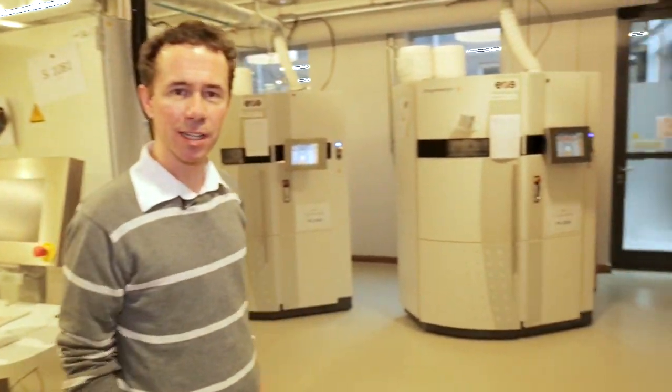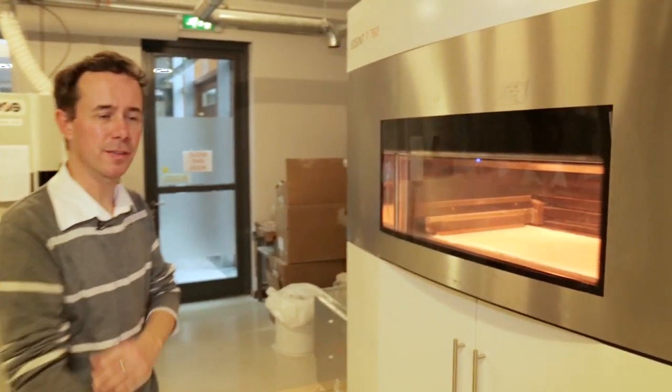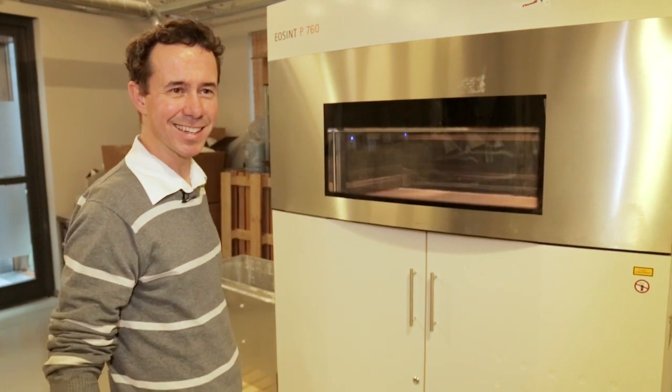This is our white, strong, and flexible printing room. We use laser sintering to print nylon models here. You can have a look at one of the biggest printers we have at this moment. The process is: we deposit a fine layer of nylon powder on the print bed, a laser sinters one cross-section at a time of the object, then the process repeats. Every layer takes about 10 to 20 seconds, and printing a full tray this high takes 36 hours.